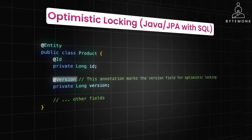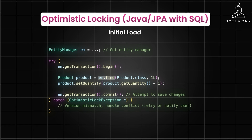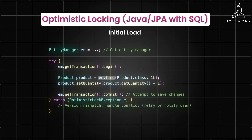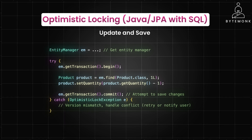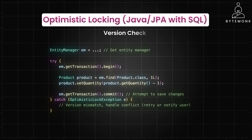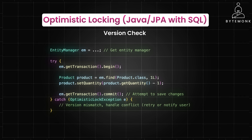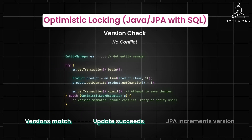The @Version annotation on the version field in the product entity is the key to optimistic locking. JPA will automatically manage this field. When you load the product entity using em.find(), JPA also loads the current value of the version field from the database. You modify the product — for example, decreasing the quantity — and then call em.getTransaction().commit(). Behind the scenes, JPA includes the original version value in the SQL update statement. The database compares this value with the current version stored in the row. If the versions match, the update succeeds and JPA increments the version field in both the database and the entity object.